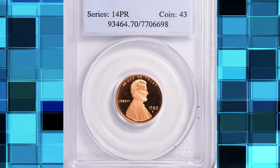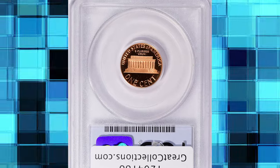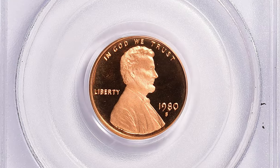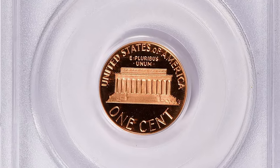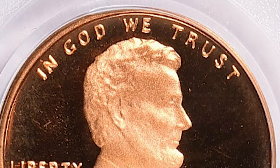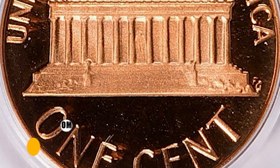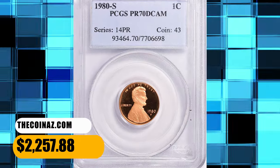Number 7: 1980s Proof Lincoln Cent, graded PR-70 Deep Cameo by PCGS — a perfect coin in an absolute sense. PR-70 grade indicates the coin is in a state of numismatic perfection, unsurpassed in preservation and strike level. PCGS certified 73 specimens with Deep Cameo feature in this high-end grade and assigned a guiding price of $1,500. This gem, however, ended up selling for $2,257.88 with buyer's fee.